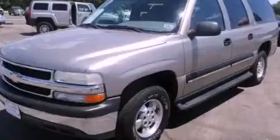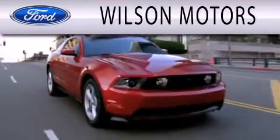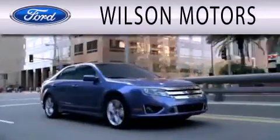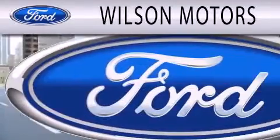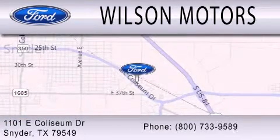We invite you to contact us today to learn more about this vehicle. Wilson Motors is dedicated to doing everything possible to ensure that the experience you have selecting your next vehicle is as pleasant as possible. We are located at 1101 East Colseum Drive in Snyder.